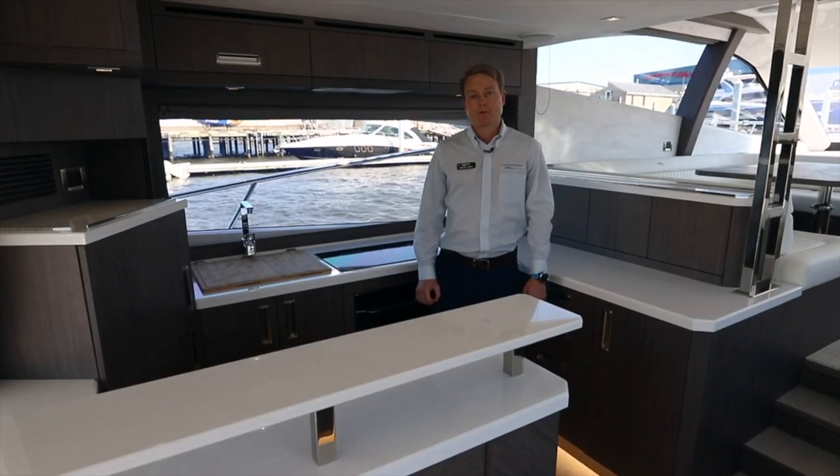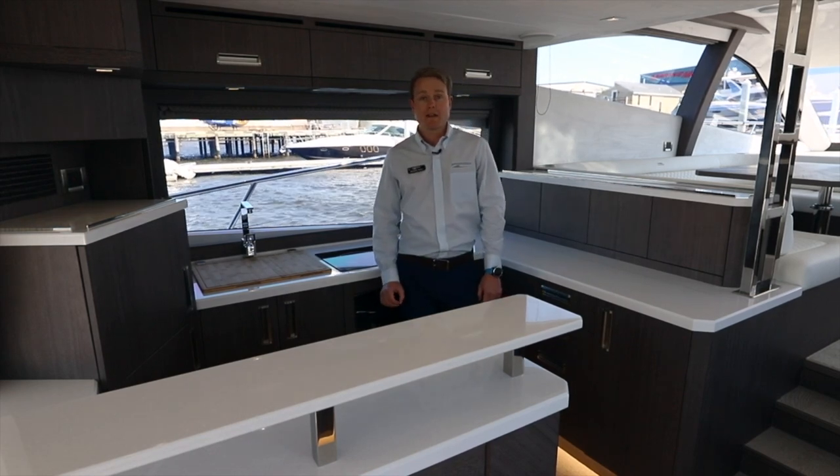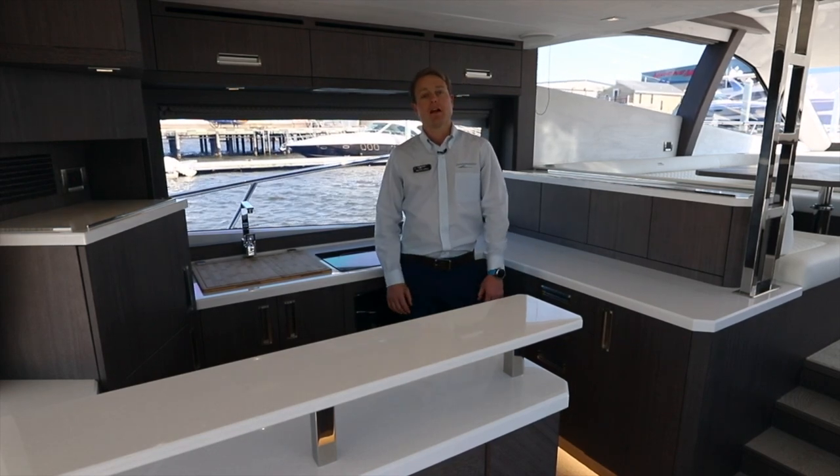Hello, Mike Gish with MarineMax Maryland. Today I am on a 2020 Galeon 550 Fly.